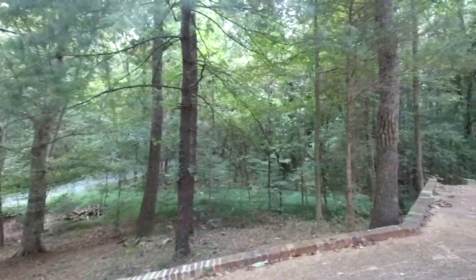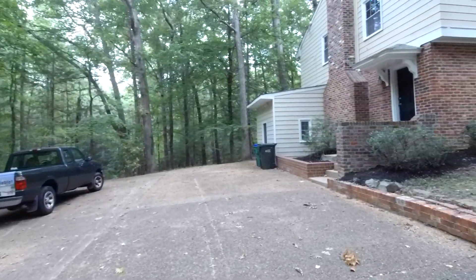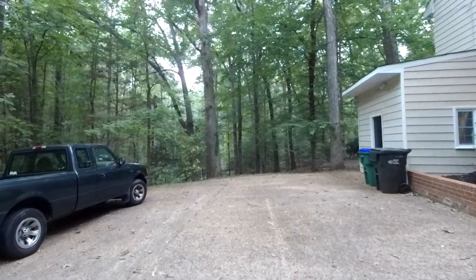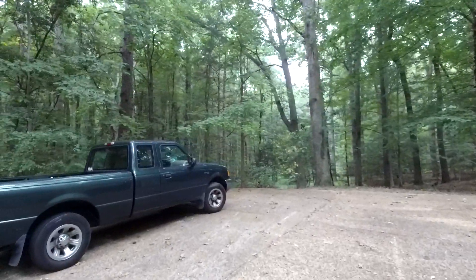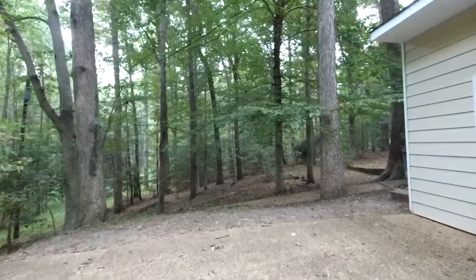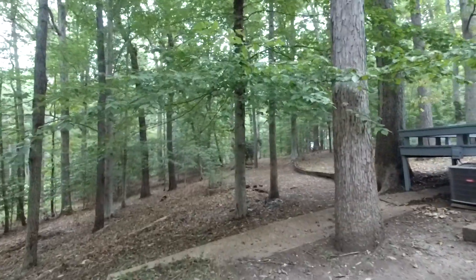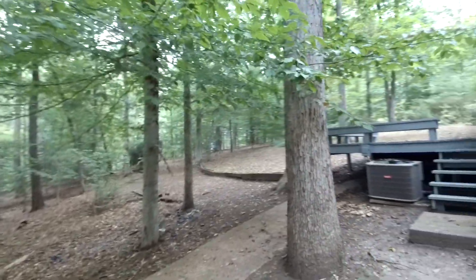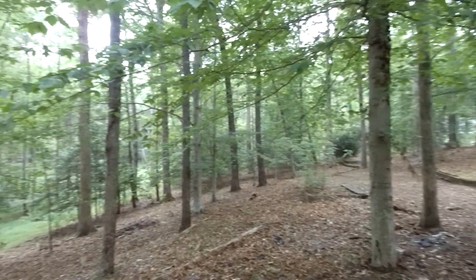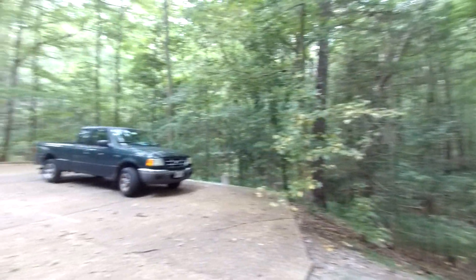When people think of the city, they typically stereotype real estate and think you're going to be right next to someone in a single family semi-detached home, a row home, or a condo — and you are actually in the city of Richmond right now. Great location. We've got a wooded lot with very little grass except in the front yard, so if you're not a big fan of cutting a lot of grass, you don't have to here. Just a tremendous amount of privacy and tranquility on this lot.